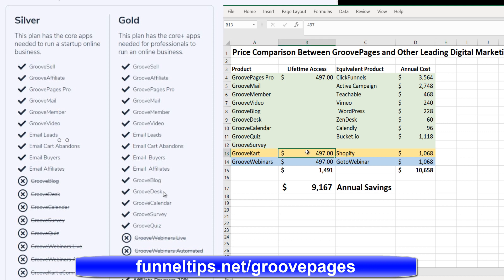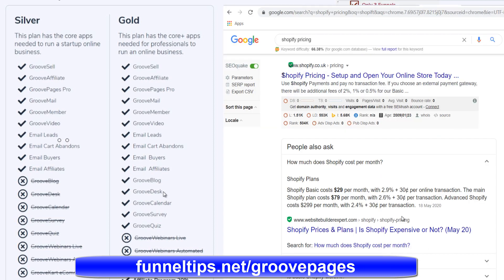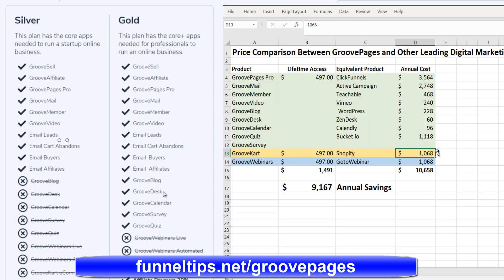If you add on GrooveKart — you might not be interested if you're not doing e-commerce like Shopify — GrooveKart is another $497 lifetime, which becomes the gold level membership at $197 a month. Shopify entry level is $30 a month, more like $80 a month for a typical plan, and advanced is $299 a month. So the $1,000 figure I've put in for that comparison isn't too high.